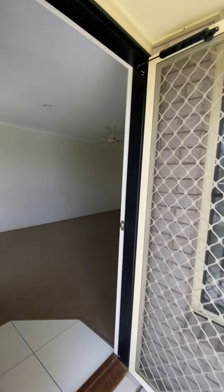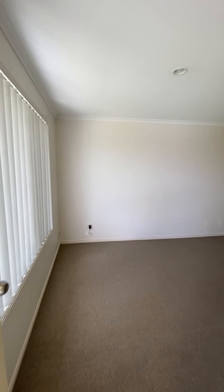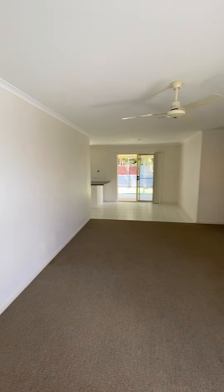As you enter the property you come straight into the lounge room. This space is 5 metres by 3.5 metres and it does have a ceiling fan.